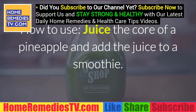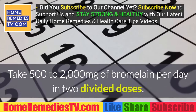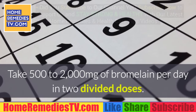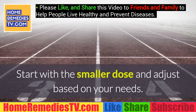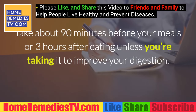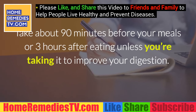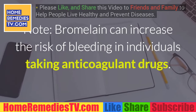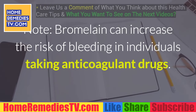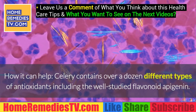How to use: juice the core of the pineapple and add the juice to a smoothie. Take 500 to 2000 milligrams of bromelain per day in two divided doses. Start with a smaller dose and adjust based on your needs. Take it about 90 minutes before your meals or three hours after eating, unless you're taking it to improve your digestion. Note: bromelain can increase the risk of bleeding in individuals taking anticoagulant drugs.